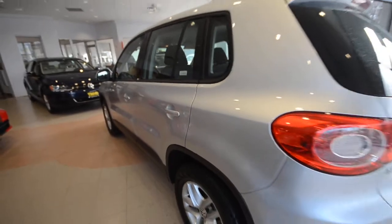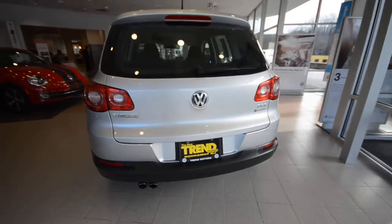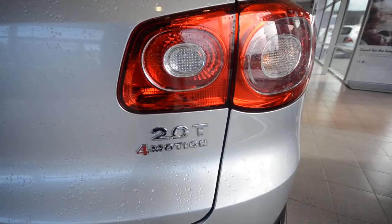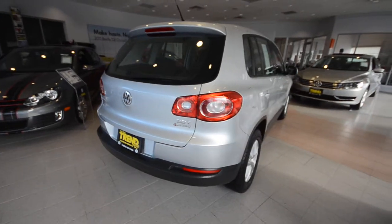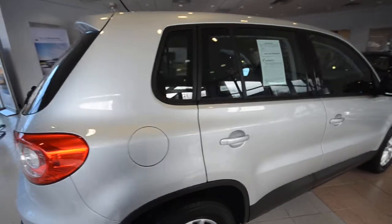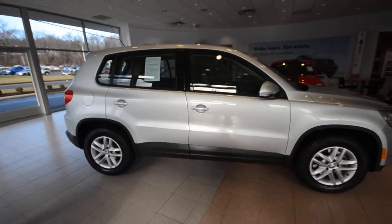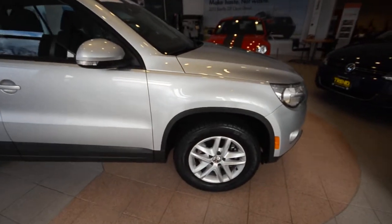Now 2011 was the last year before Volkswagen freshened up the exterior a bit, and they sent it off with a few changes, not many. Still powered by the 2-liter turbocharged 4-cylinder, 200 horsepower, 207 pound-feet of torque, paired up to a 6-speed automatic transmission and again the 4Motion all-wheel drive, which is primarily front-wheel drive until you need those back wheels to come into action. So that does wonders for fuel mileage.